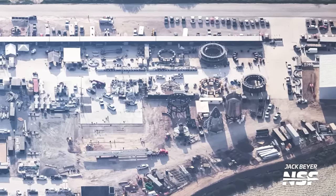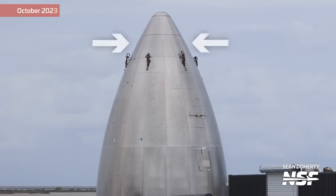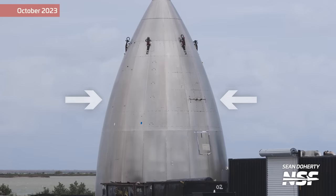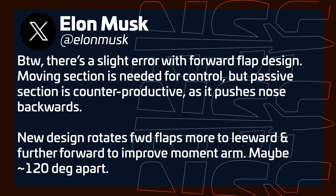Another potential change at Starbase: the nose cone at the Sanchez lot is theorized to be Ship 33's nose cone, and it's definitely not flying anytime soon — its tiles have been removed, the steel is bent, and it's basically scrap. Curiously, in previous occasions when nose cones were scrapped, the flaps were removed and reused on later vehicles, but this time they're being scrapped along with the nose cone. One theory is that SpaceX will skip Ship 33 and Ship 34 in a similar manner to how they skipped Ships 17, 18, and 19, because perhaps Ship 35 and beyond will finally have a redesigned nose cone and maybe even redesigned flaps — something Elon discussed back in 2021.